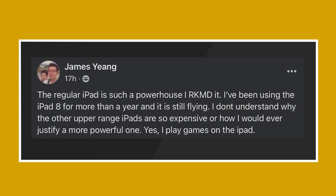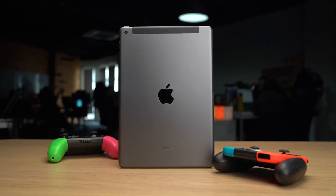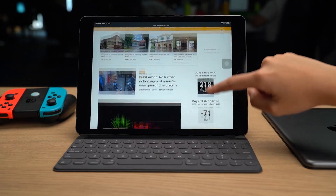Moving on, we have James Young. He asks: the regular iPad is such a powerhouse — he's been using the iPad 8 for more than a year and it's still flying, and he doesn't understand why the upper range iPads are so expensive. I agree that the regular iPad is really powerful, and whenever a friend asks me what tablet to get, I'd definitely suggest the regular iPad instead of the iPad mini or the iPad Air. It's super affordable and can do almost everything the iPad Air or iPad Pro can.